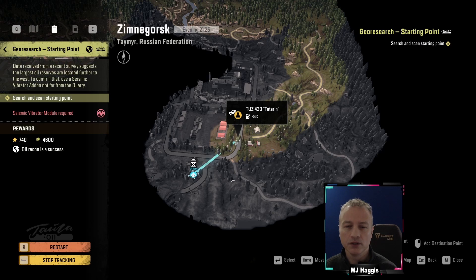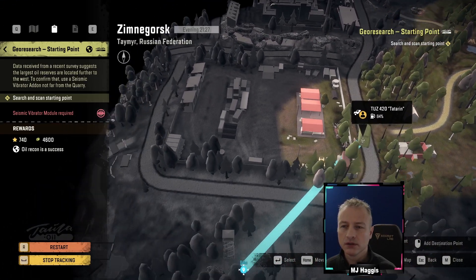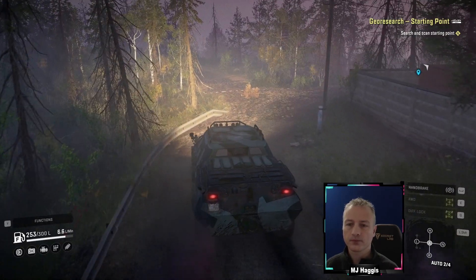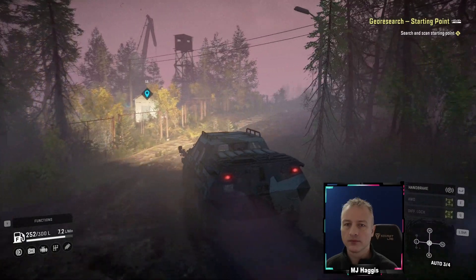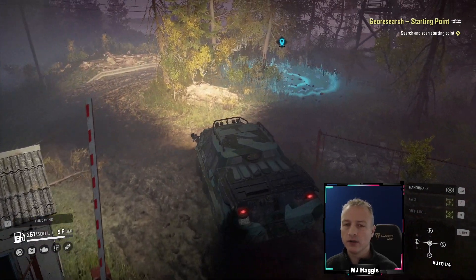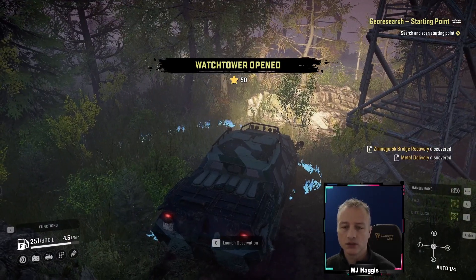Ah, okay — there's the watchtower, cool. Nothing there, no vehicles. Let's go and get this watchtower, that's a priority. Nice and close — that wasn't too bad. I was expecting a bridge to be out or a road to be blocked. That's the last one — let's have a look.